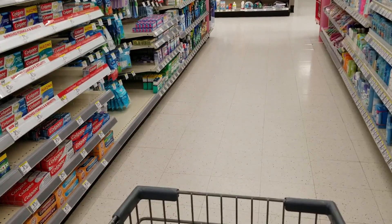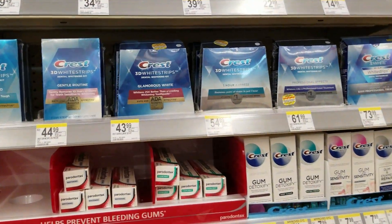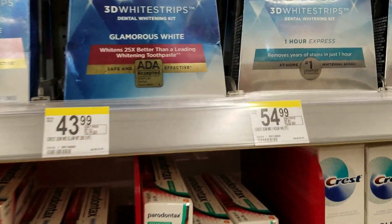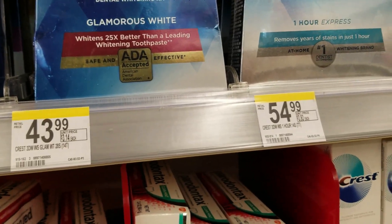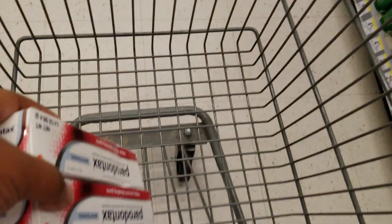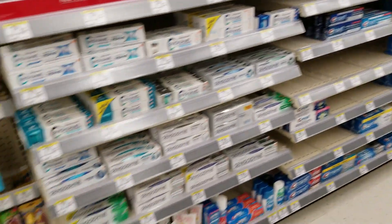All right guys, so we are in Walgreens. The first thing we're going to get is the Parodontax toothpaste. They're on promo — buy two, get 3,000 points. They're not on sale, but I have a dollar fifty off one manufacturer's coupon. Next we're going to get three of the Oral-B toothbrushes.